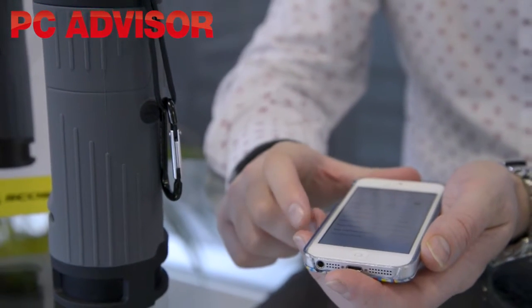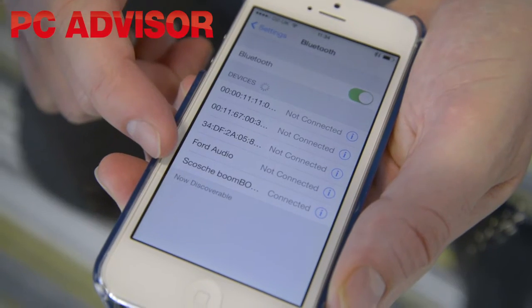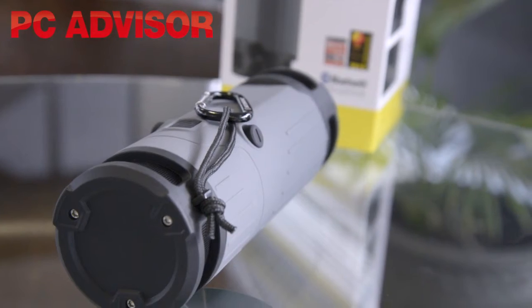It pairs by Bluetooth in a fairly standard way. Audio quality is pretty good — it's not outstanding, this is not an audiophile device — but we can't stress how loud it is for a speaker of this size. Battery life is claimed at 10 hours; we ran out of patience testing it, but got to about three or four hours at full blast with no sign of any problems. So if you're commuting regularly, you can charge it once every few days, or once a week probably, and it's going to be fine.